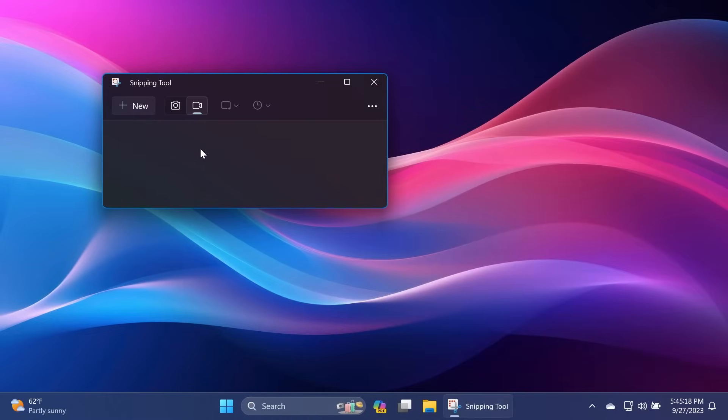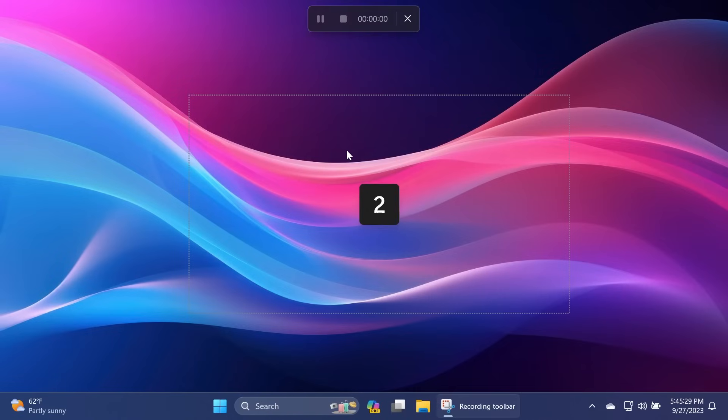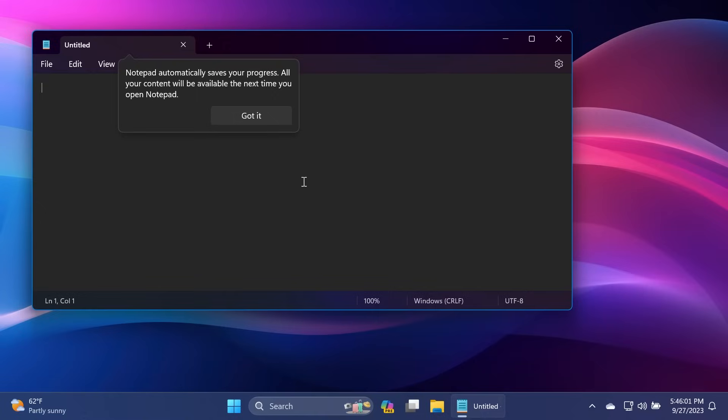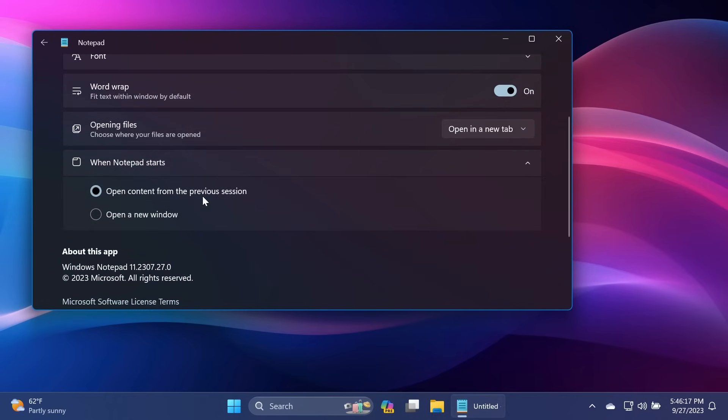The new Snipping Tool app in the Windows 11 Moment 4 update also has the option to record your computer's screen with microphone support, making it easy to record your screen using a default Windows 11 app. The Notepad app also has some new functions, for example a new autosave feature. Notepad will automatically save your progress, all your content will be available the next time you open Notepad, and all tabs and content will be remembered. In the Notepad Settings section, you have an option for 'When Notepad starts': open content from the previous session, or open a new window.